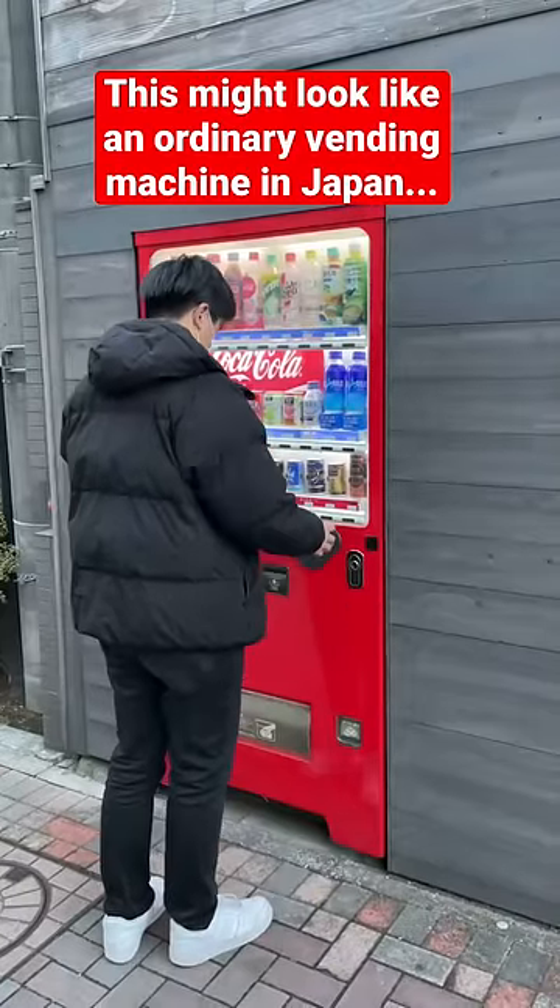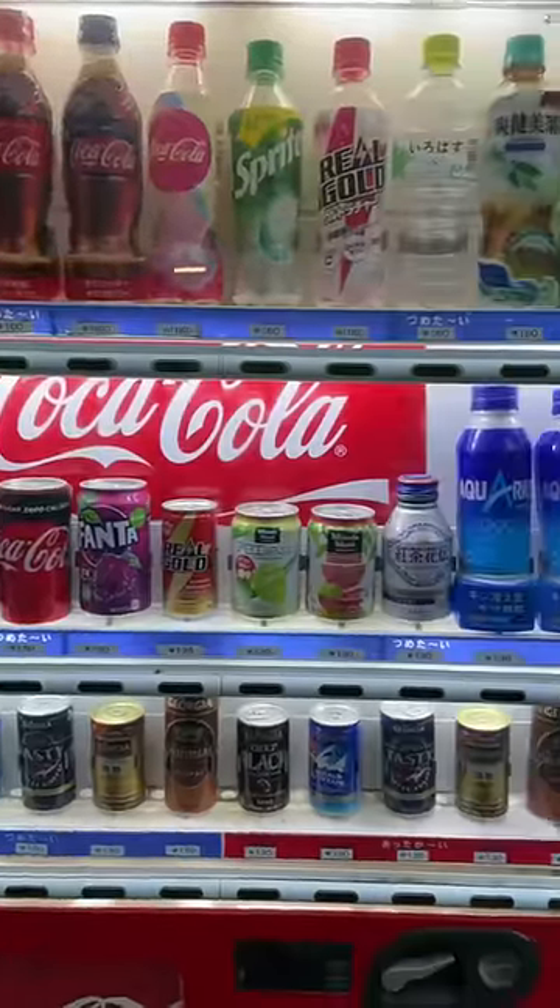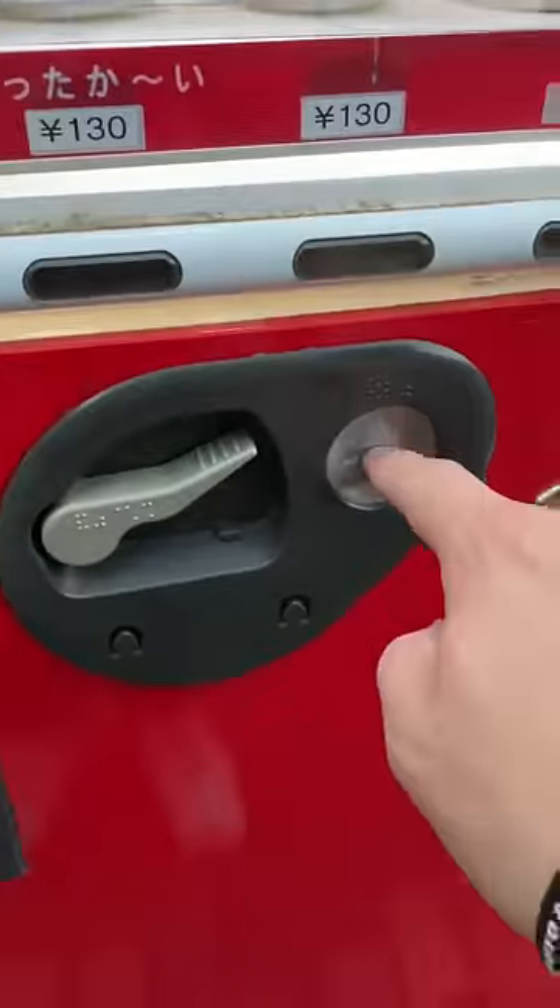This might look like an ordinary vending machine, but you won't believe what it does. I came across these two vending machines in Fukuoka, Japan. The red one looked like an ordinary vending machine at first, but I noticed you can't put money inside it for some reason.